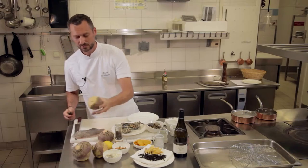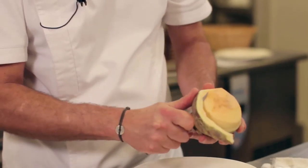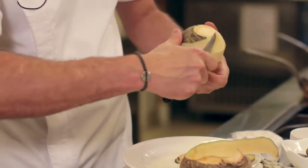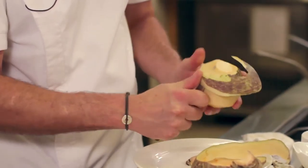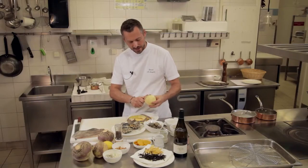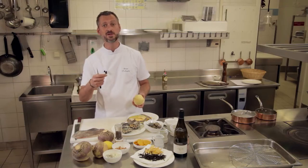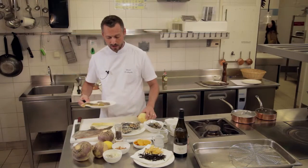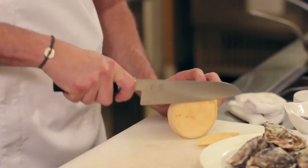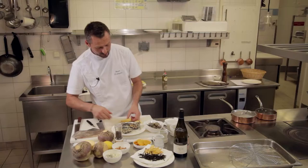On va commencer par nos rutabagas. Il y a presque deux peaux dessus, donc il ne faut pas avoir peur de prendre non pas un économe, mais plutôt un couteau bien aiguisé où on va éplucher notre rutabaga de façon un petit peu plus épaisse. On a cette couleur déjà naturelle un peu orangée qui, à la cuisson ensuite, va encore se développer naturellement. On va encore y rajouter de la réduction d'orange pour amener de l'acidité au plat et également pour avoir ce côté astringent qui va être intéressant. Donc nos rutabagas, on va tailler des tranches un petit peu épaisses que l'on fera ensuite blanchir à l'eau bouillante salée.